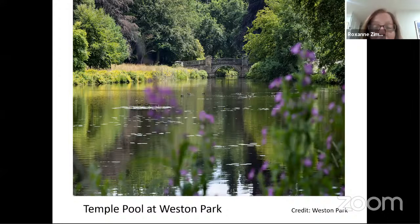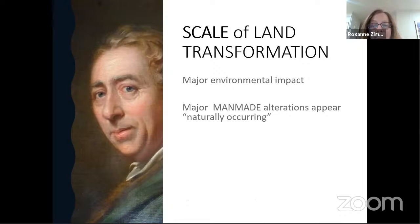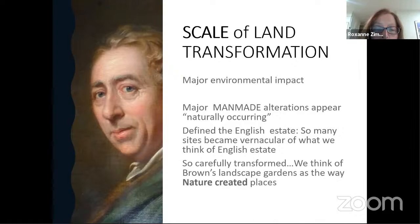That reminded me of Brown's temple pool at Weston Park. What Brown did represented such an enormous scale of land transformation that, while it may appear natural, what we think of as the English estate would today probably be considered environmental degradation. Because it was so large and so radical, the transformation he made appear as if nature created those places.